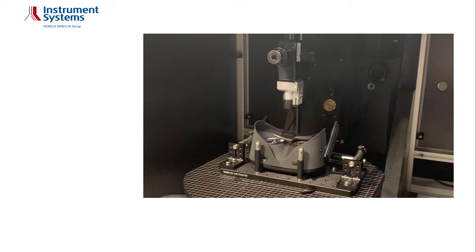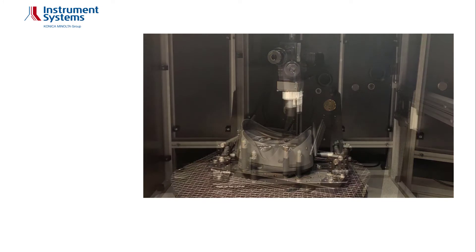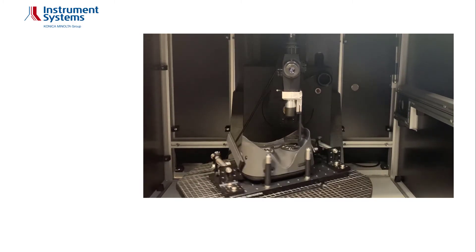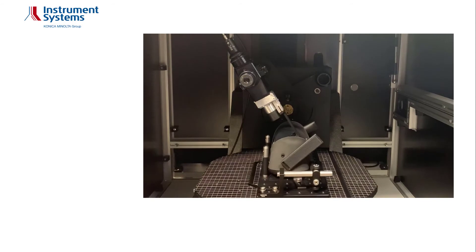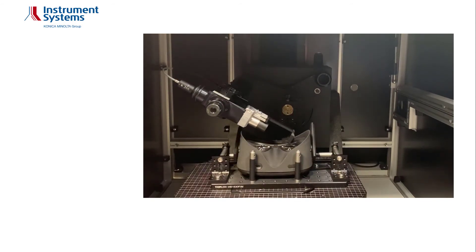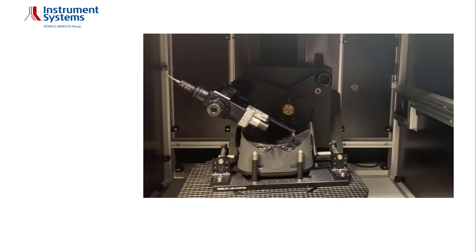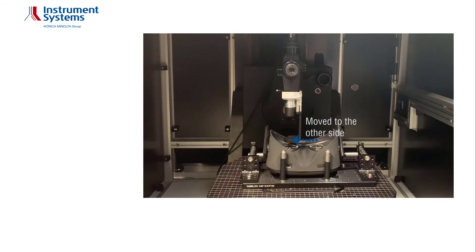The mechanical design of the system allows measuring under different eye relief distances by simply adjusting the C-axis. When starting the measurement, the XY-linear table will position the DOT for measurement of the left eye side. The goniometer will move the DOT to all different phi-azimuth angles for each theta-inclination angle. Once the angular measurement on the left eye side is completed, the system automatically moves to the right eye side to repeat the angular scan.